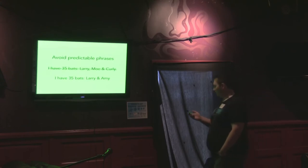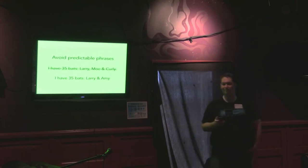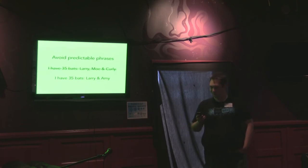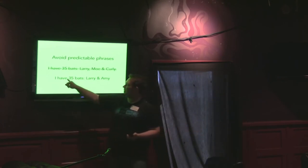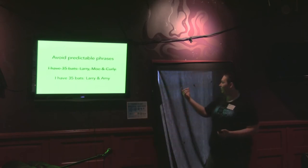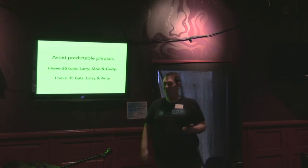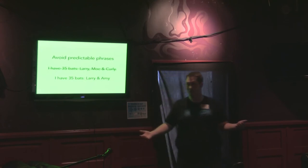Even though Moe and Curly add 11 characters to the password, those 11 characters are so predictable that they add very little actual strength against a cracking algorithm. So even though it is shorter, let's try: I have 35 bats, Larry and Amy — because it's not predictable. Along the same lines, we could take out the E in 'have' — because 'have' is a predictable word, but H-A-V is not. So that E actually doesn't add much security; you could take it out and reduce letters while adding security because it won't run through an algorithm as easily.